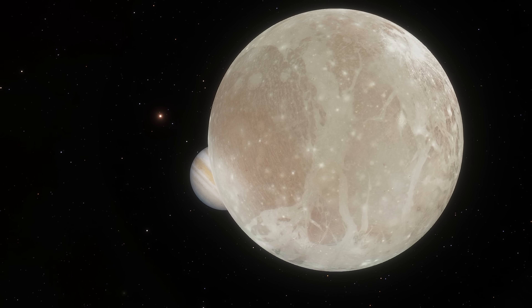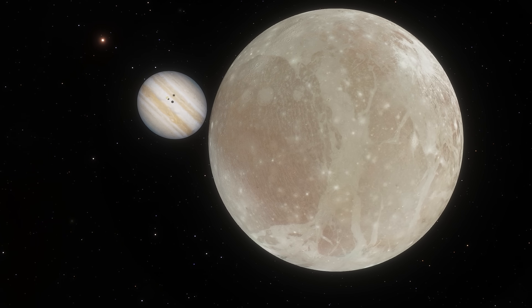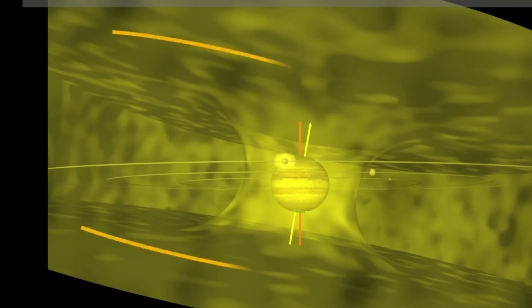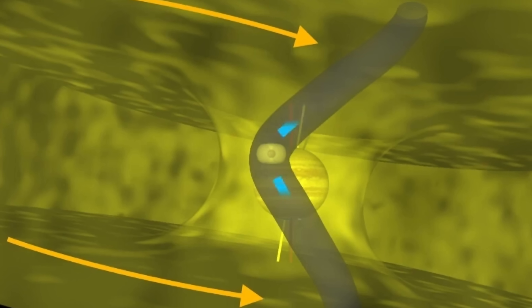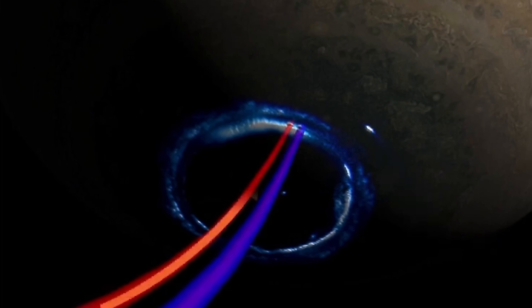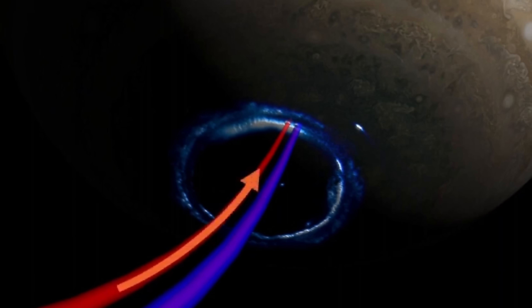Ganymede, because it's so far away from the Sun, doesn't get as many effects from the Sun itself, but it does get effects from Jupiter, which actually creates very similar formations. Because we have these two objects — Jupiter and Ganymede — both possessing magnetospheres and both interacting, there are quite a lot of unusual effects. For example, Ganymede tends to produce unusual formations, creating disturbances inside the magnetosphere of Jupiter itself, which manifests as various dots inside the aurora visible on Jupiter, with the Ganymede footprints being particularly visible.